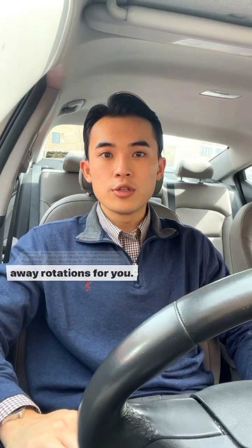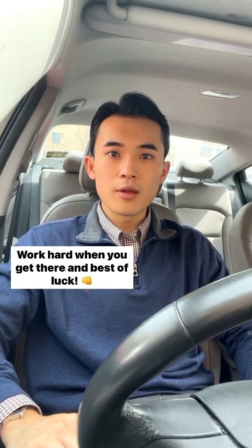So be sure to talk to your mentors about how to best choose away rotations for you. Work hard when you get there and best of luck.